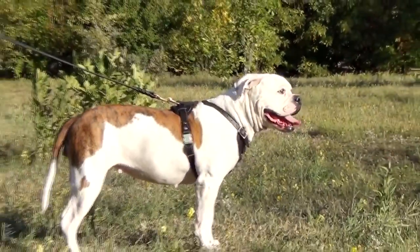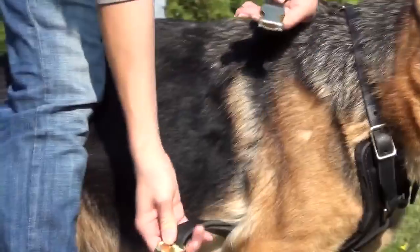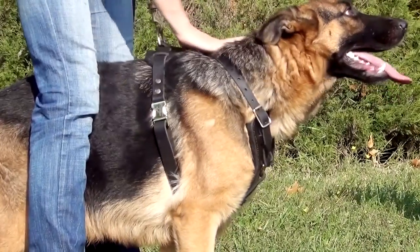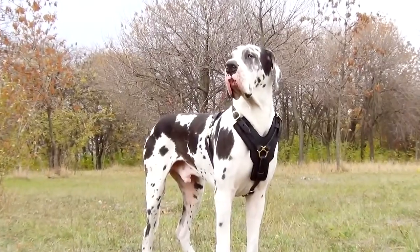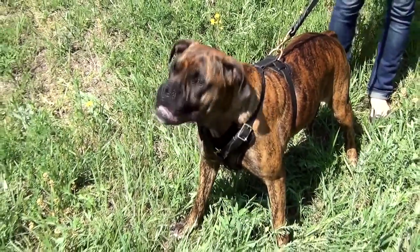Solid brass fittings decorate the harness. A quick release buckle helps to fixate it on a dog in one clip. This extra strong harness will emphasize your dog's beauty during different kinds of training and daily walking.